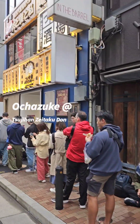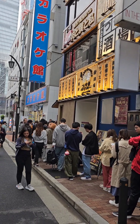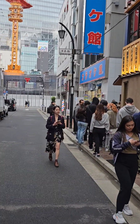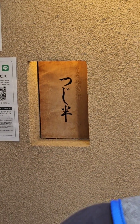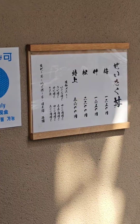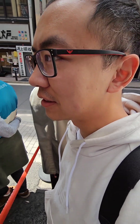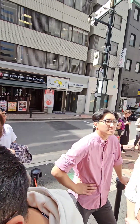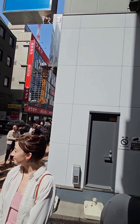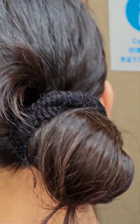We are going to a very famous and delicious Ochazuke place, but there's a huge line here, just like every other place. We are now 30 minutes before the shop opening and the queue has extended beyond the shop. It's happening!